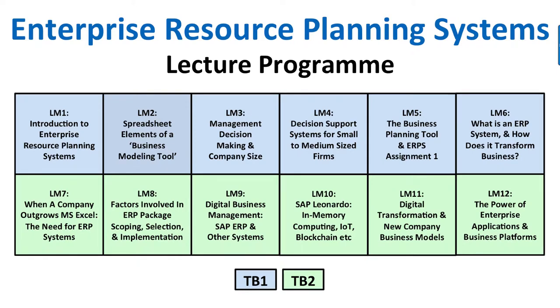Looking at the teaching resources: the lecture program will cover all the relevant topics. Even if you have no IT background, after doing this unit you'll get a good understanding of how business is now driven by analytics and the latest technology. We cover Excel planning tools, how a company needs to adapt and take up ERP as it grows, and how business is being transformed by new technologies like the Internet of Things, blockchain, machine learning, and artificial intelligence.